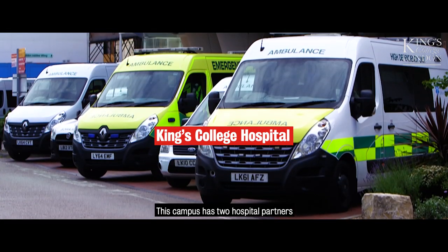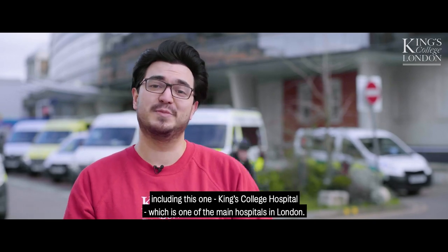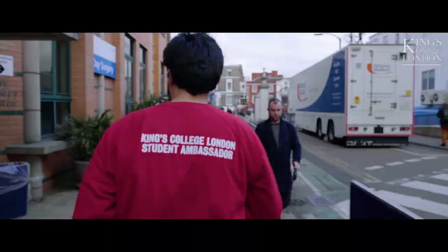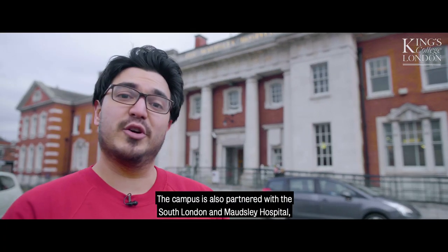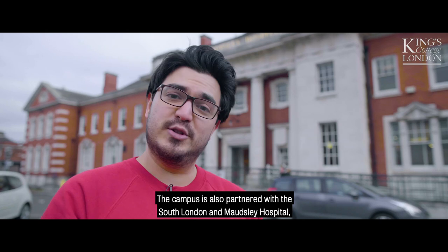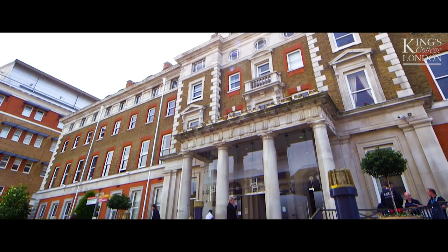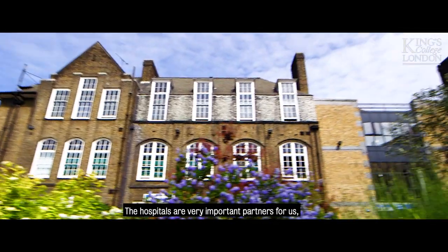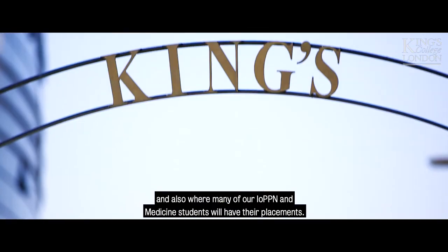This campus has two hospital partners, including this one — King's College Hospital, which is one of the main hospitals in London. The campus is also partnered with the South London and Maudsley Hospital, which is a leading mental health hospital. The hospitals are very important partners for us and also where many of our IoPPN and medicine students will have their placements.